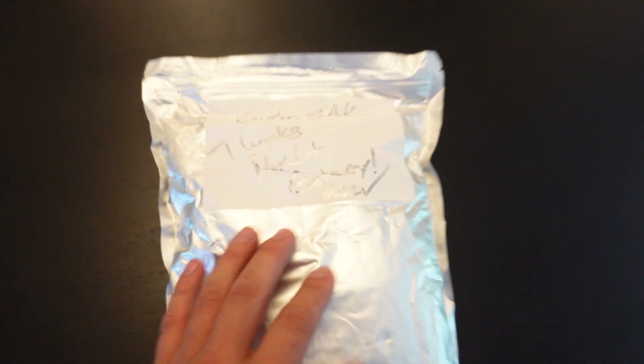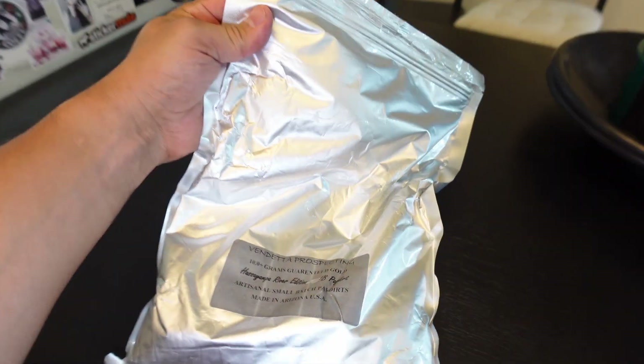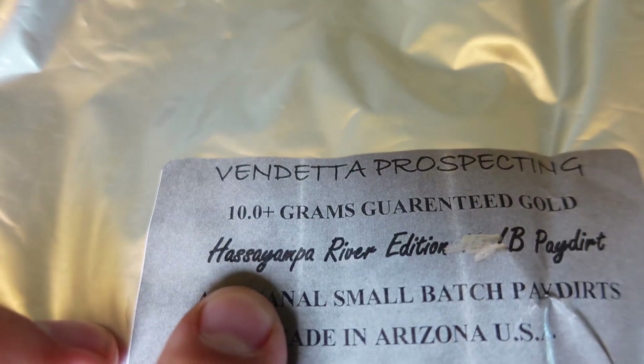Vendetta custom sale for me — Paydirt Getaway — a third of an ounce of gold and a third of a pound of silver, big boy. We'll see how long it's gonna take me. It's a third of an ounce of gold and a third of a pound of silver. I totally forgot about it because I've been dealing with a lot of health issues — got inflammation in my neck and my spine, dealing with a lot of headaches. So let's get this bad boy open. There's a bag in a bag — that's smart. It's from Vendetta Prospecting obviously, 10 grams plus a third of an ounce. We'll see how much is gonna be in there because it's a custom bag from the Hasa Mayapa River.